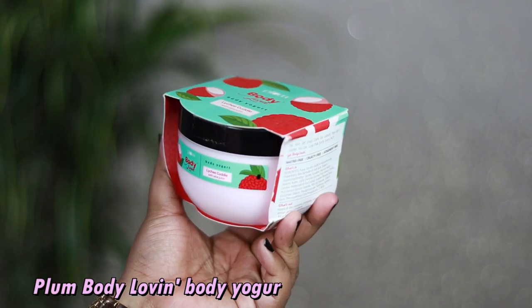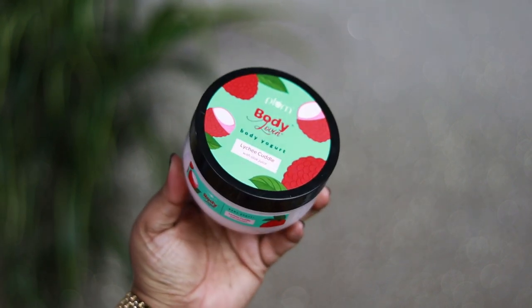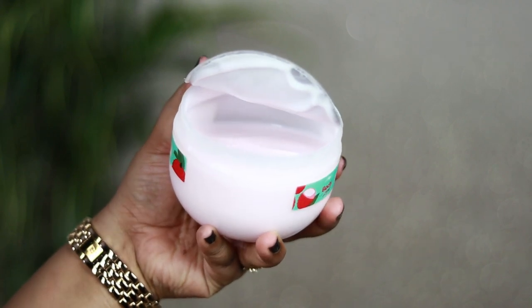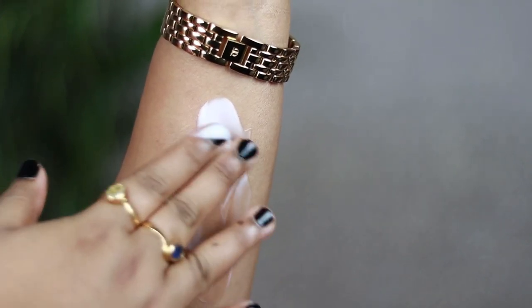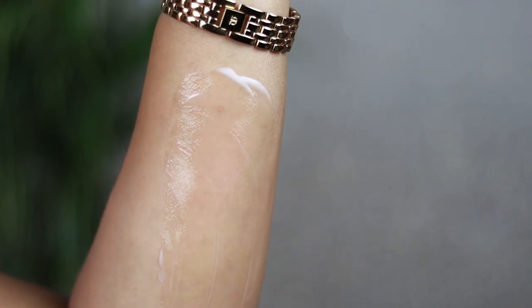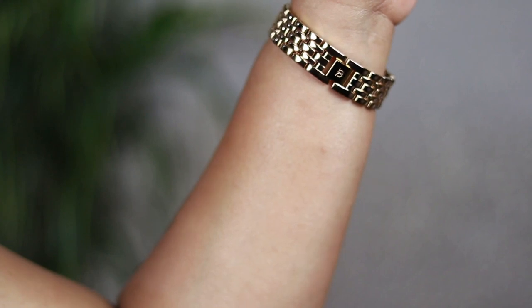The next body care product is the Plum Body Loving Body Yogurt in the variant Lychee Cuddle with aloe vera juice. It's a body yogurt — not a heavy body butter — more of a very hydrating, water-based lotion-like product. The Lychee Cuddle variant smells like the juiciest lychees mixed with peaches. It gets completely absorbed into the skin with an amazing fragrance; you'll feel the hydration from within. It's very lightweight in texture.